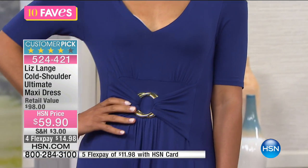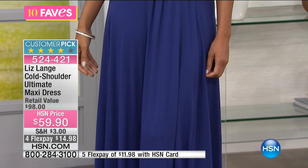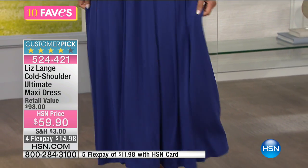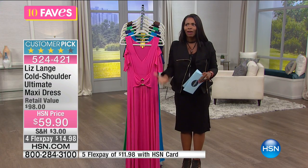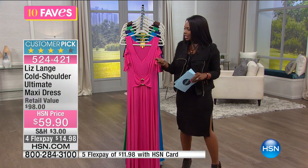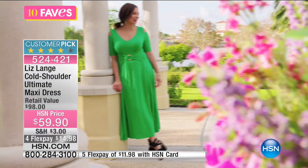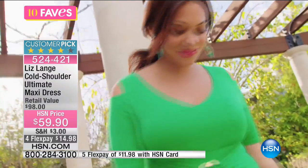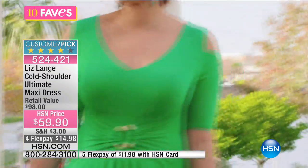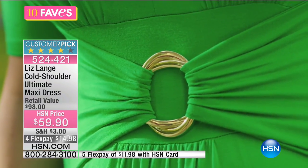Lori is wearing it in the regular length, which is 52 inches long. If you're petite, go ahead and pick it up in the petite, which is 50 inches long — it's still going to be a long dress, but you likely won't have to hem it. You can order this one in extra small to 3X. It is a jersey stretch knit, and you have that center waist detail — a double oval gold tone emblem right there along the center.